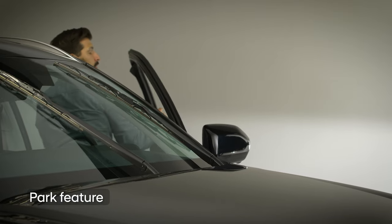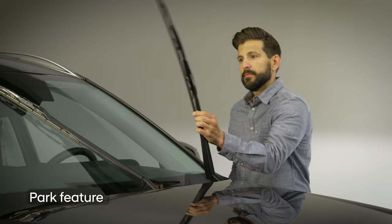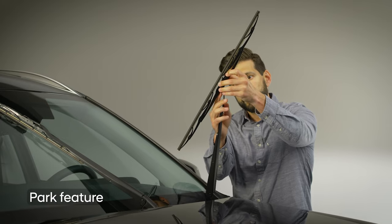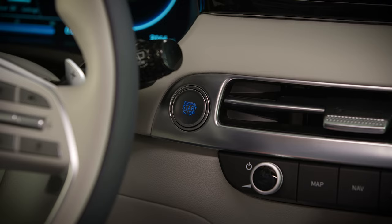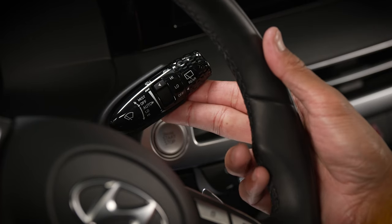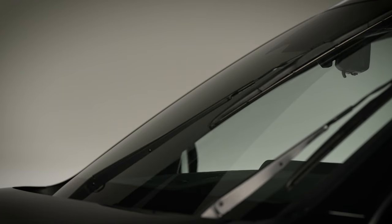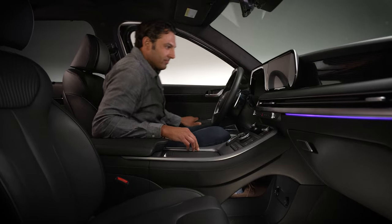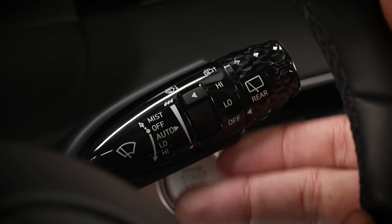Finally, some Hyundai vehicles have the park feature, which brings the windshield wipers up to a vertical position and holds them there. This allows you to lift the wipers up to clean the windshield or to service the wiper blades. To access the park setting, turn the vehicle off, then press the windshield wiper stock into the mist setting and hold it there for three seconds — the wipers will move to a vertical position and hold there. To turn off the park feature, simply start the vehicle, then tap the wiper up for one second.